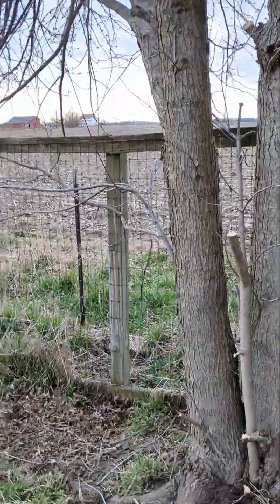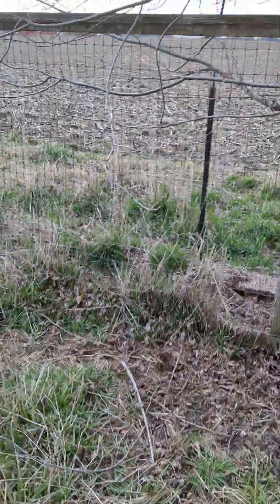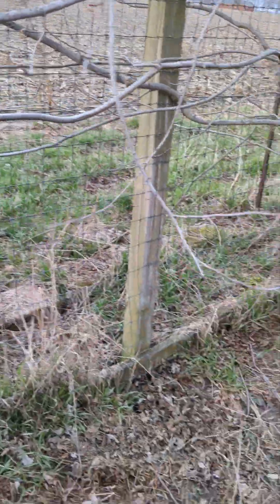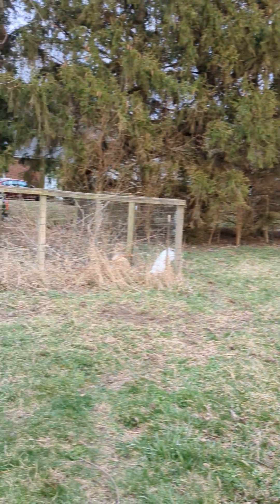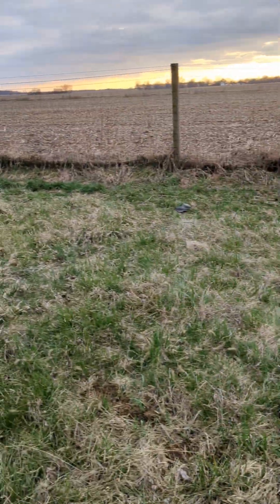I cut a bunch of branches off and I'm going to cut more. These are soft and new — I can't imagine a horse hurting themselves — but all other holes are filled in. Here's a view of where the horses are going to be; James has been working. If you have any feedback, let me know.